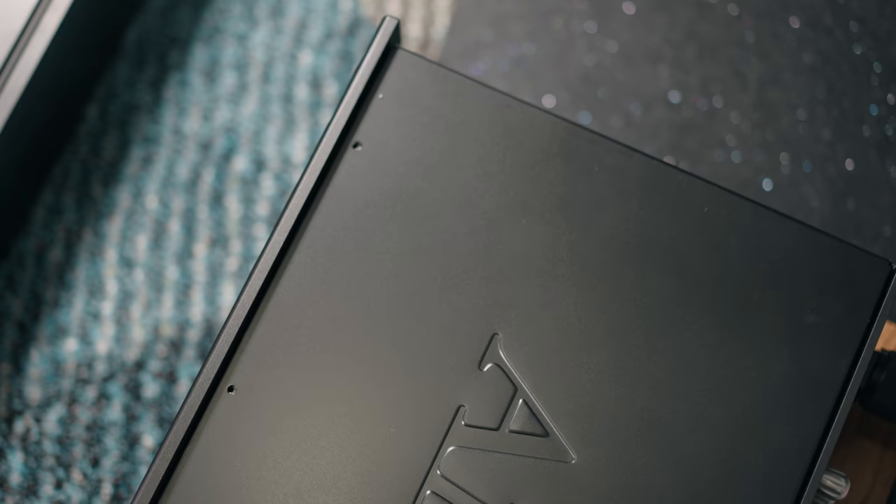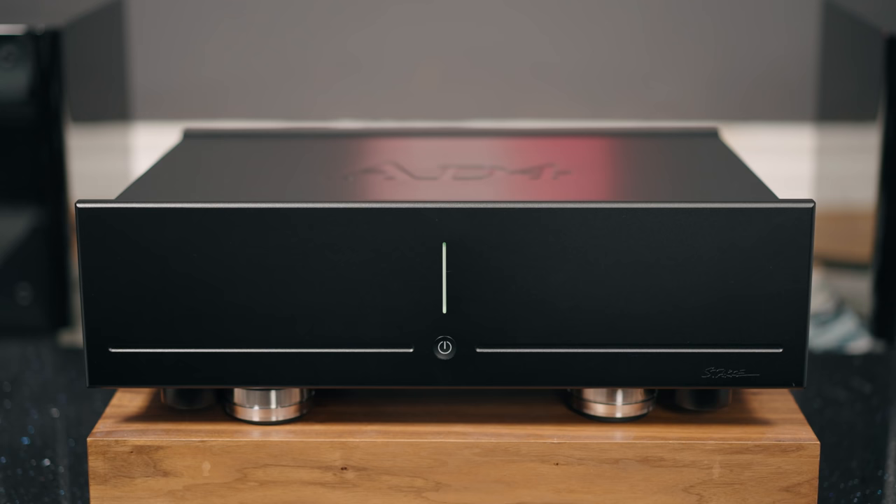There are certainly Class D amplifiers that sound good, but it's just not my sound — not my thing. Today, however, that may have changed. Not 100%, but I think today I have a Class D amplifier that suits my taste closest to what I actually hear in music. The price point is $1,499 — essentially $1,500.